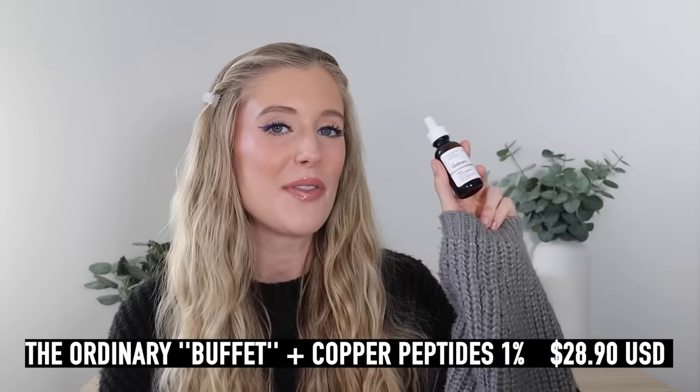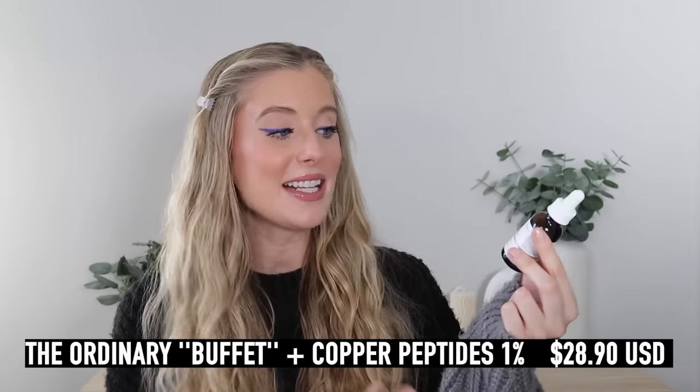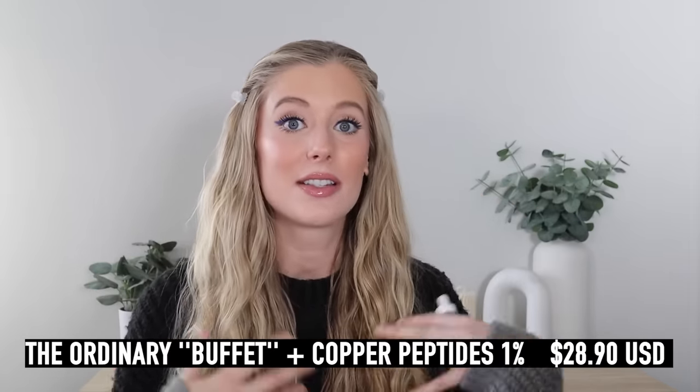Hey guys! Welcome back to my channel, or welcome if you're new here. If you watched my morning skincare routine that I posted back in October, then you will already know that I decided to ditch vitamin C for a while, which was a staple in my morning skincare routine for a couple of years, in order to test out The Ordinary's Buffet Plus Copper Peptides. This is an anti-aging serum that has some serious claimed benefits, and I wanted to put it to the test and share my experience with you guys.